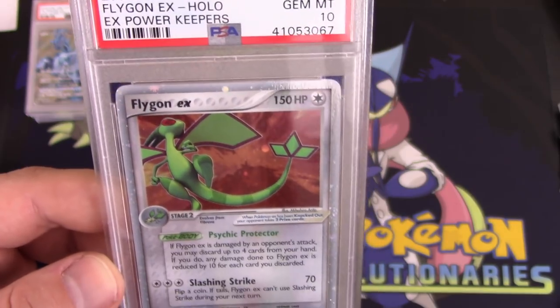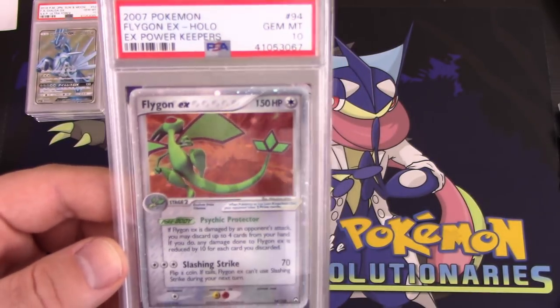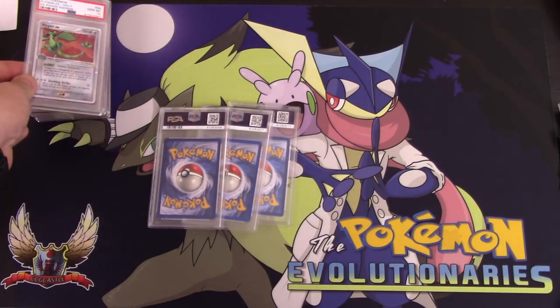Flygon should have had an Omega. Not going to lie — should have had Omega. But Gem Mint 10. Very, very nice — can't beat that.